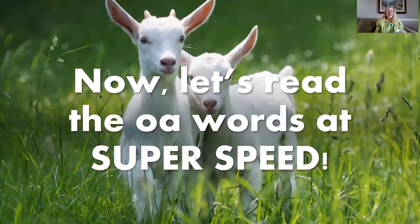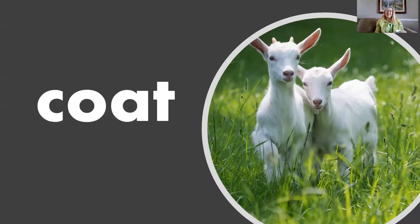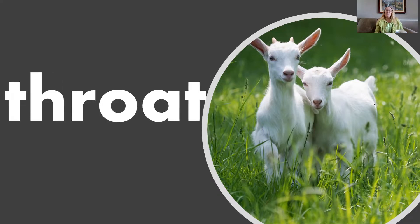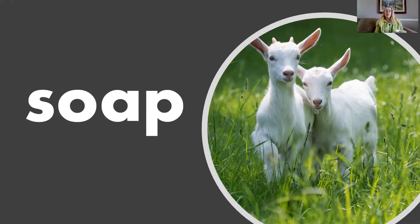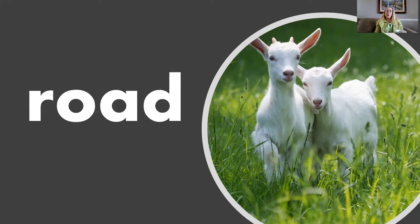Now let's read those words at super speed. Oat, Goat, Coat, Float, Gloat, Throat, Goal, Soap, Soak, Croak, Coach, Roach, Road.